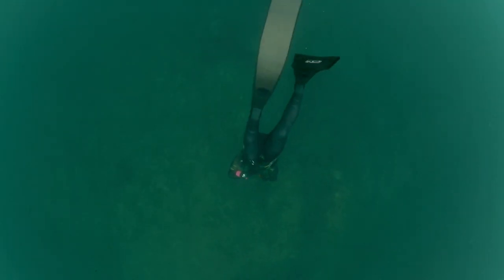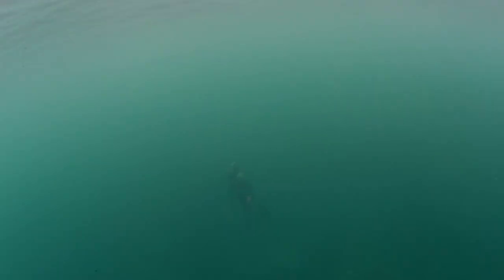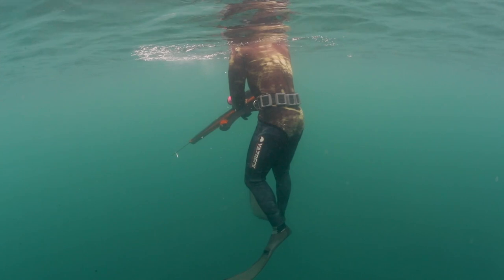Today we're gonna be targeting lingcod, cabazon, or monkey face eel — those are the three. I'm 100% sure we're gonna see a lot of rockfish in the water, but we're not gonna take those today. So lings, cabs, or monkey face eel — if we get one of those fish, we're set for the day.